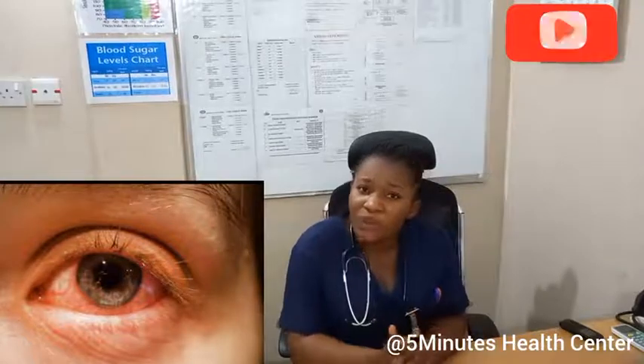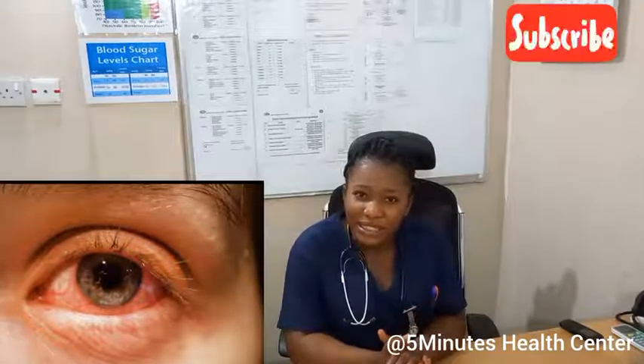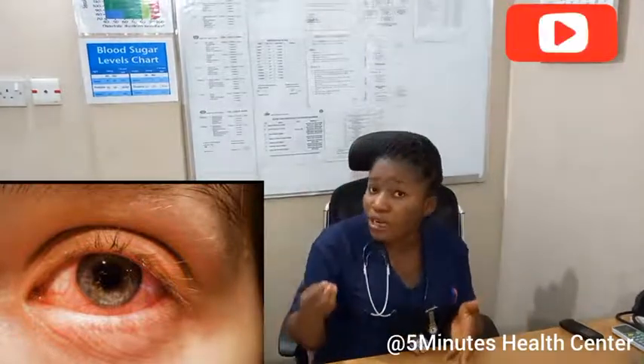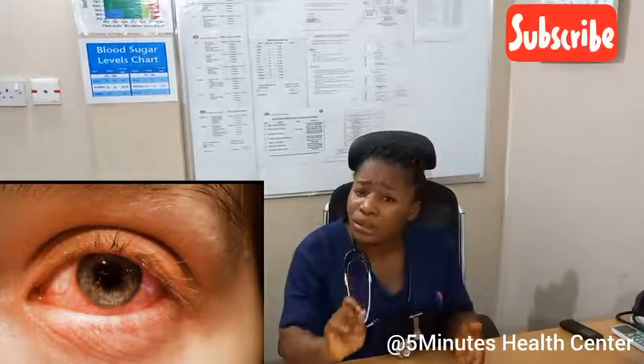There are some ways you can prevent conjunctivitis. One, avoid using your hand to wipe your eyes. Please don't use your hand to wipe your eyes. Try to be washing your hands regularly — wash your hands always with soap and clean water. Also, you can make use of a clean towel for your eye, and don't share that towel with any other person. It should be your personal towel.